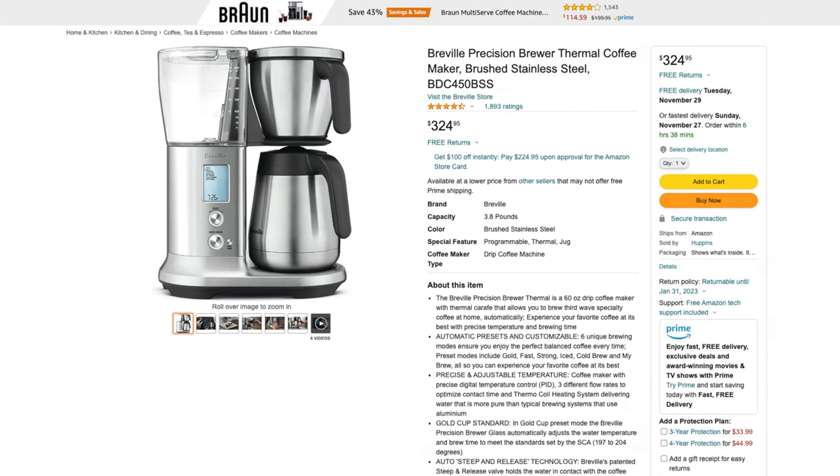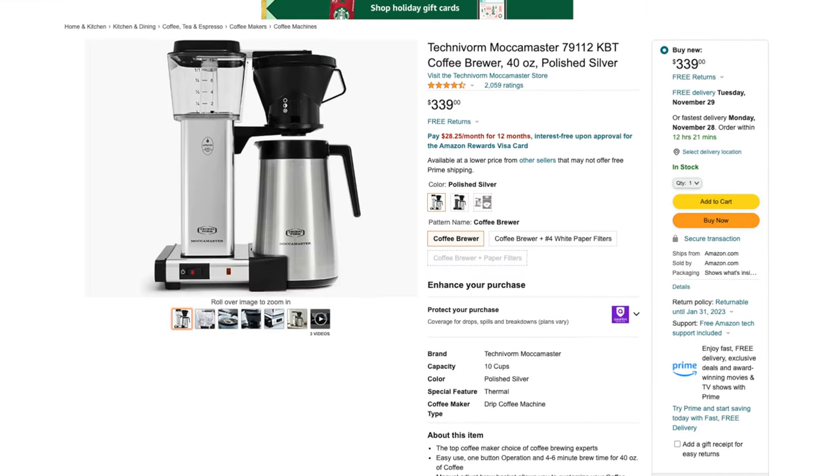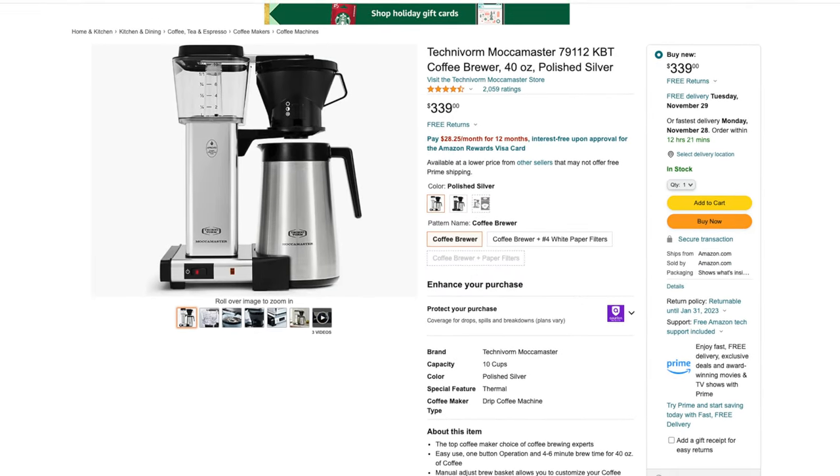Moving on from espresso, we can look at drip coffee. There are a couple great drip coffee machines I would consider looking at under $500: the Breville Precision Brewer and the Technivorm Moccamaster. These are two great coffee brewers for the coffee enthusiast at home. They're a little pricey as far as coffee makers go, but they are up to the standards of the Specialty Coffee Association, so you know you're going to get a great cup and they both look really great doing it.